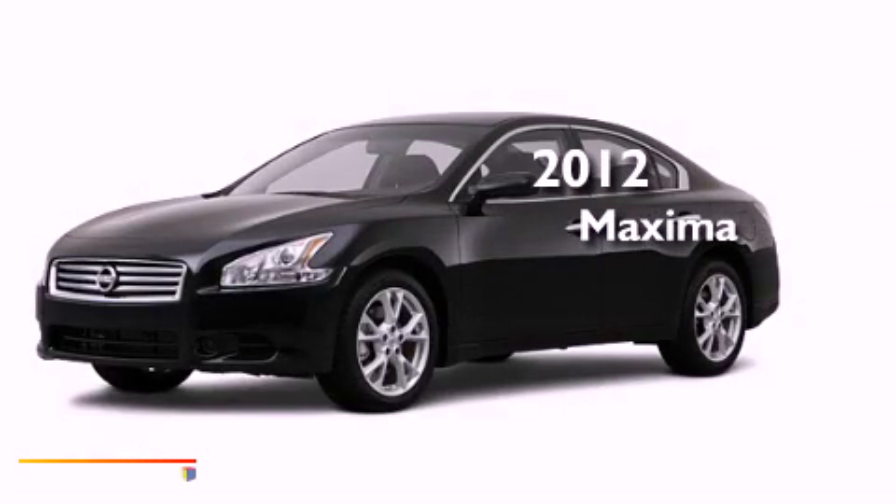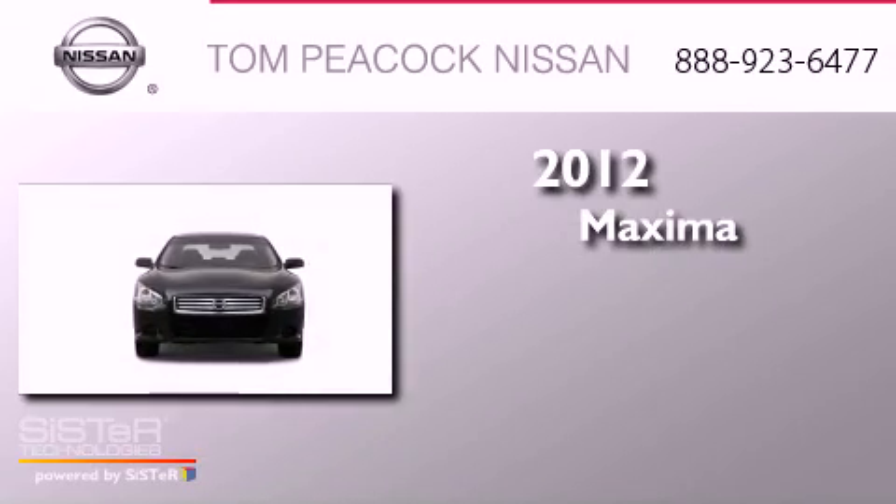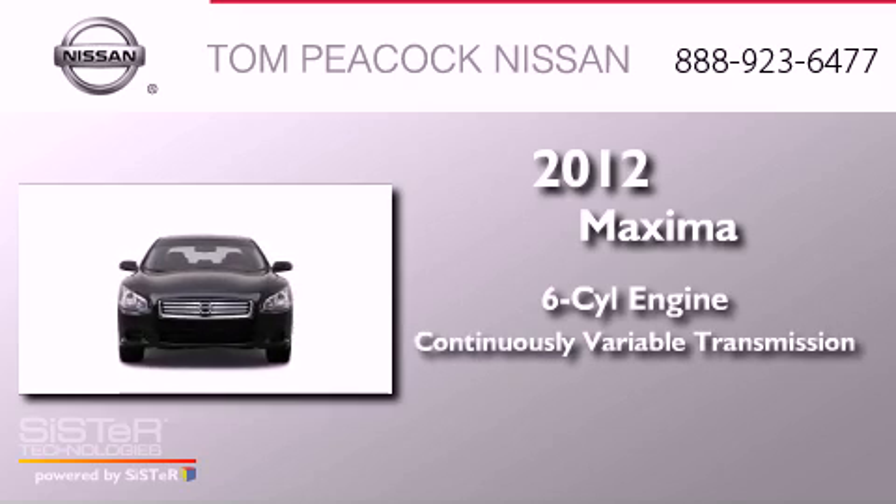This is a brand new 2012 Nissan Maxima. It has a six-cylinder engine and a continuous variable transmission.